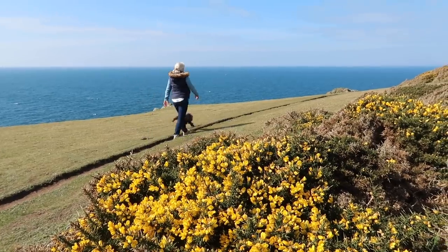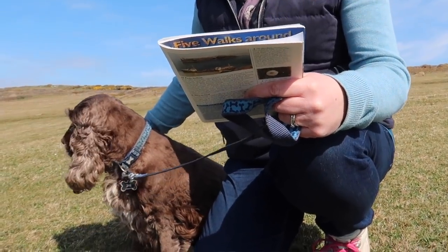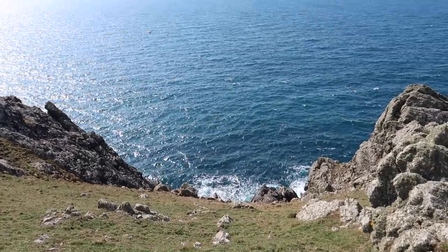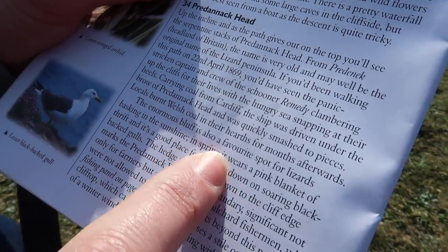So along this stretch of coastline it's a little bit notorious for shipwrecks. Our book tells us of the 'Remedy' in 1869 — a cargo ship carrying coal from Wales — they were smashed against the rocks and the crew and captain found themselves clambering up the cliff face to get away from the sea. It must have been terrifying. But the thing that makes me chuckle a little bit: it adds at the end that locals burnt Welsh coal at their hearths for months afterwards.